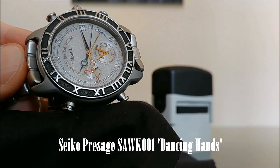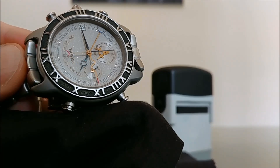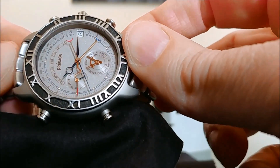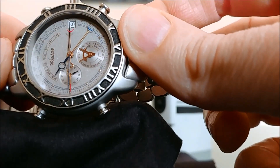Hi YouTube! Here is a video of something that you don't see all too often. This is a video review of the SAWK001, also known as the 6M13-7000, a Presage dress watch from the Age of Discovery line of watches.